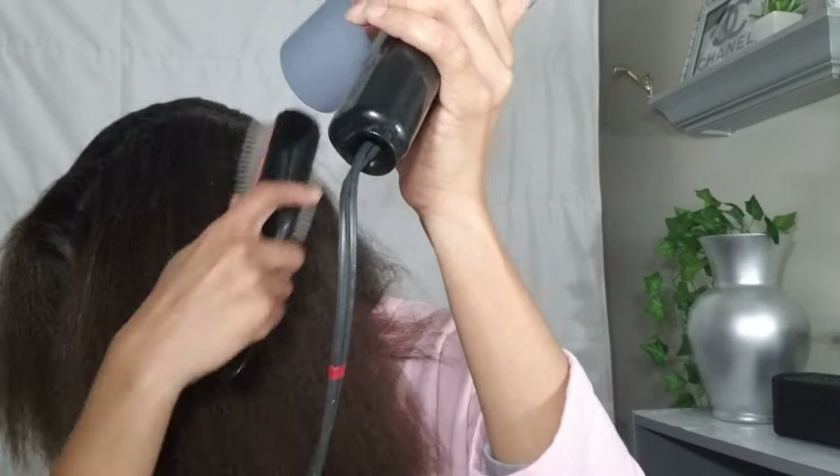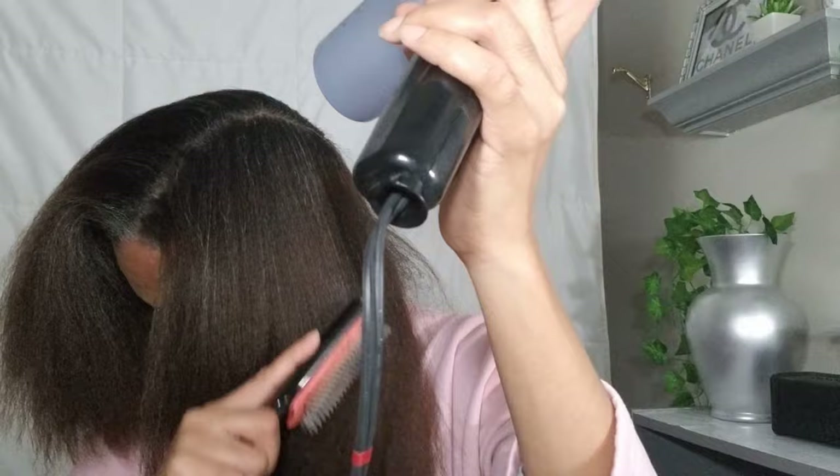The gels and the hair sprays are all alcohol-based and they tend to dry my hair out. Whereas the grease and the heavy oils, they weigh my hair down.